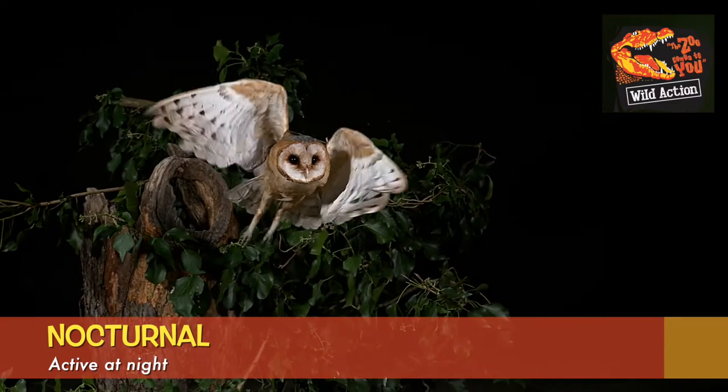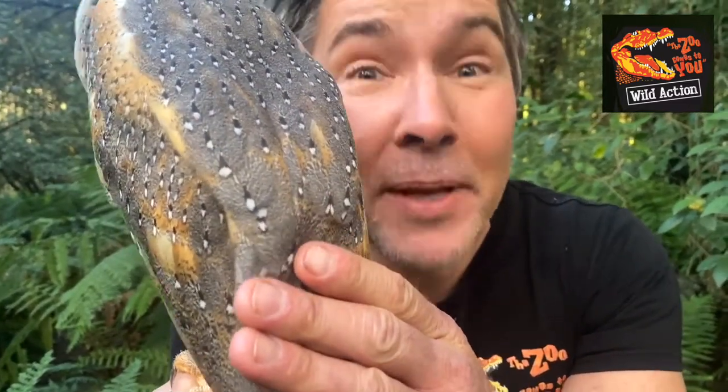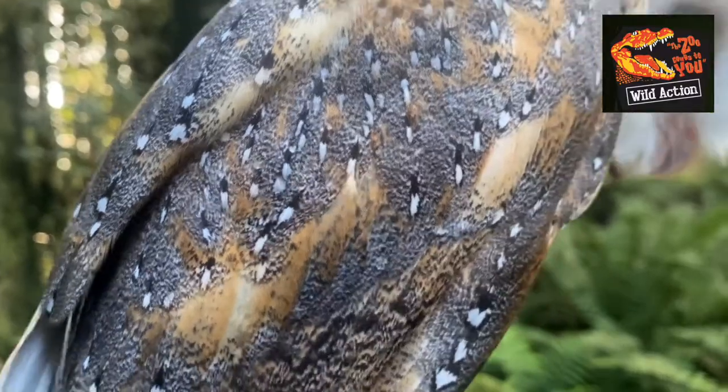Of course, owls are nocturnal — they only come out at night time. Look at the beautiful camouflage for hiding up in the treetop canopy in the daytime, away from predators.